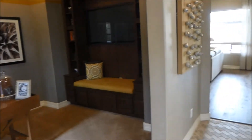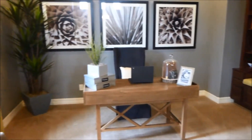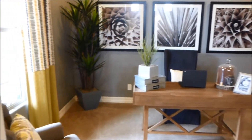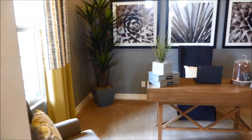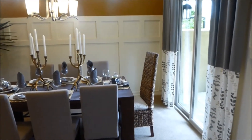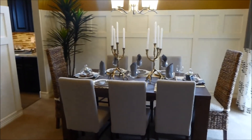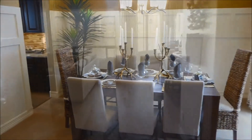Now as you enter the home, we're going to look to our left. You can see it's a den, an office or a study. Now if we had taken a right, there's a formal dining area — you can tell it's a very nice size by the number of chairs.